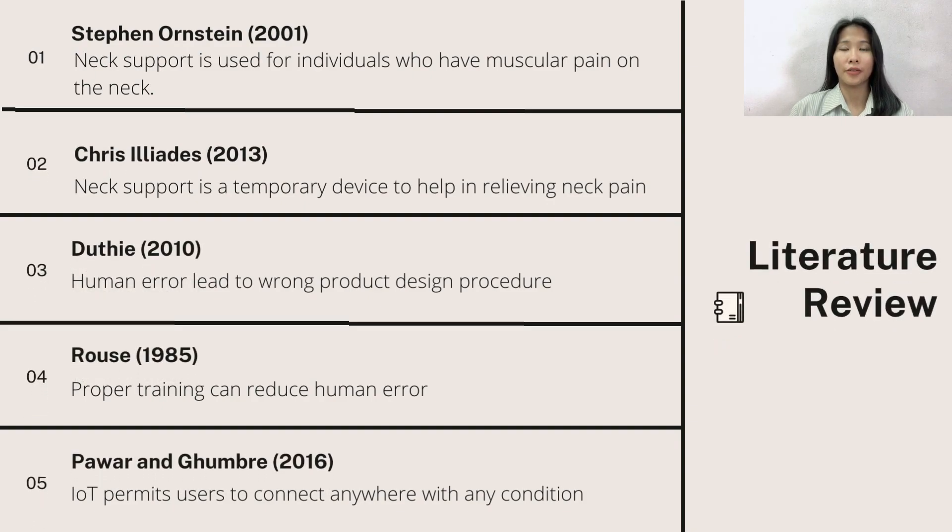According to Stefan, neck support is used for individuals who constantly have muscular pain while rotating their head when doing their job. Chris also supports that neck support is a temporary device to help in relieving users' neck pain. Duty research showed that human error including the management and knowledge of cognitive under specification lead to the wrong product design procedures.